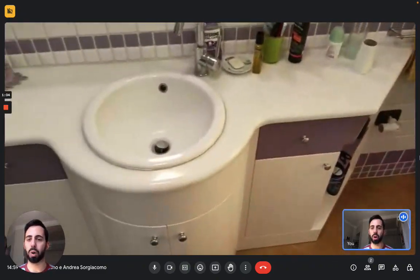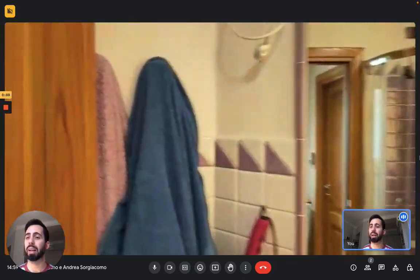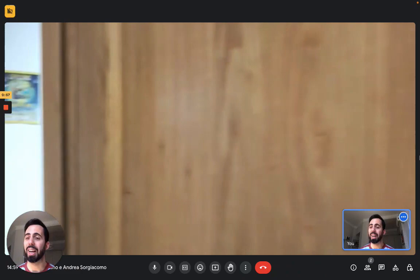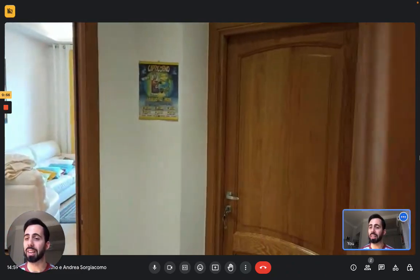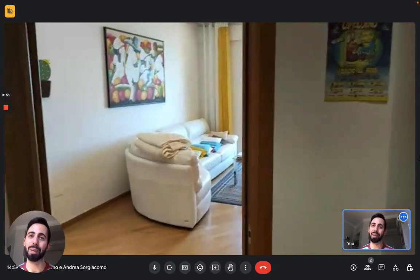You also have a sink with a big mirror, some drawers, and cabinet space, which is always useful. And that's the apartment — I hope you liked it and I hope you will enjoy your time in Cagliari. Bye!